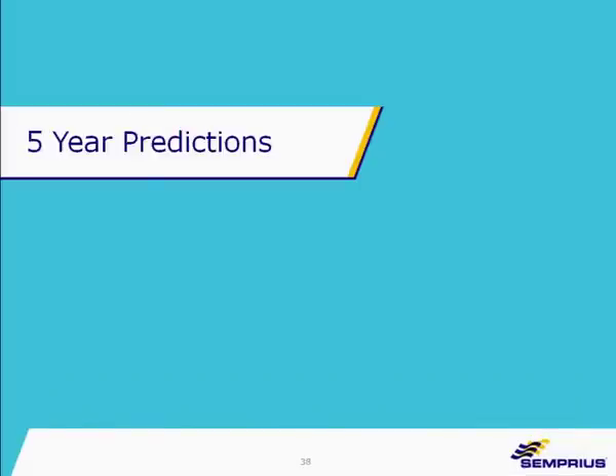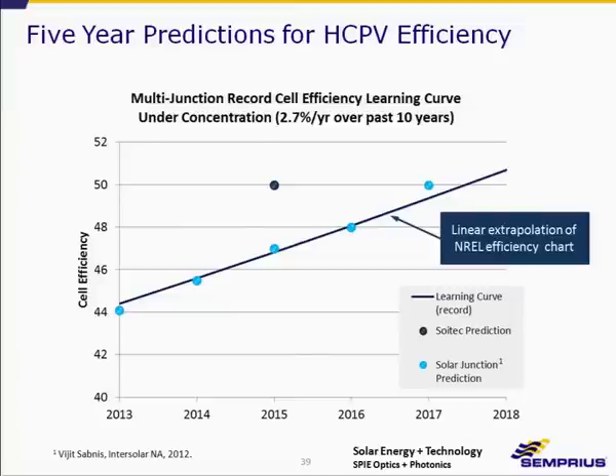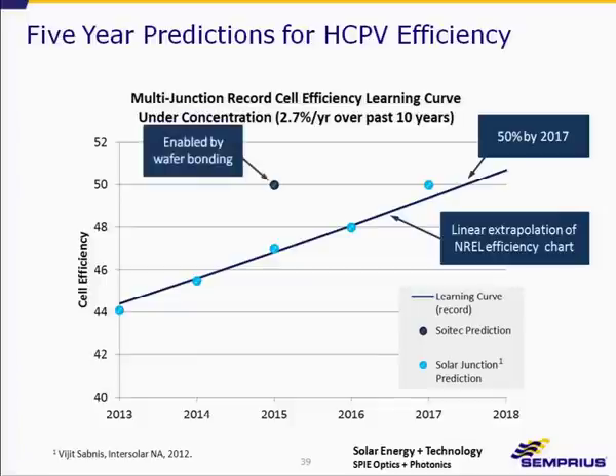I said I would provide a five-year prediction. I extrapolated linearly the NREL efficiency chart at 2.7% relative per year improvement, and it crosses the 50% mark at about 2017. I've also overlaid the Solar Junction prediction presented at Intersolar North America last summer, and it matches quite nicely. Soitec is predicting they will reach 50% by 2015, ahead of the linear trend because they're employing wafer bonding technology. I think there will be a lot more exciting announcements in the coming 12 months.